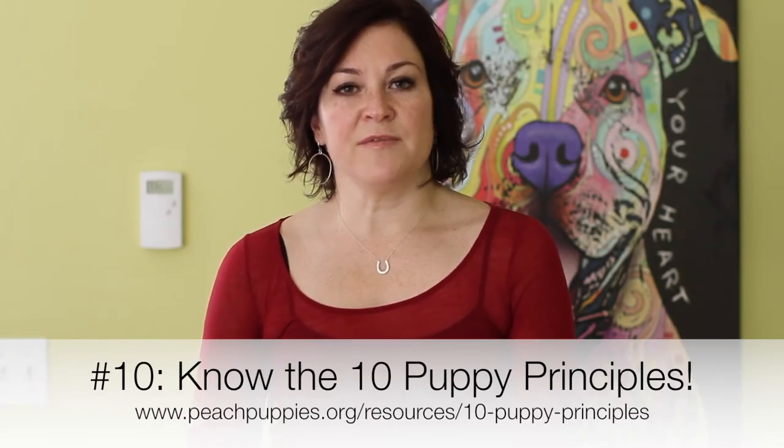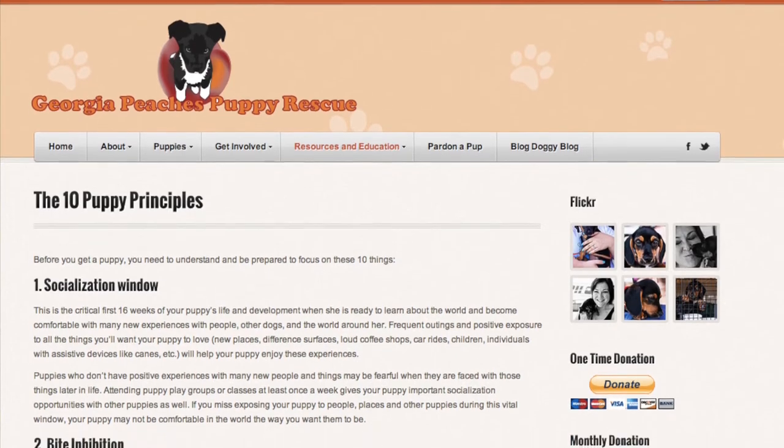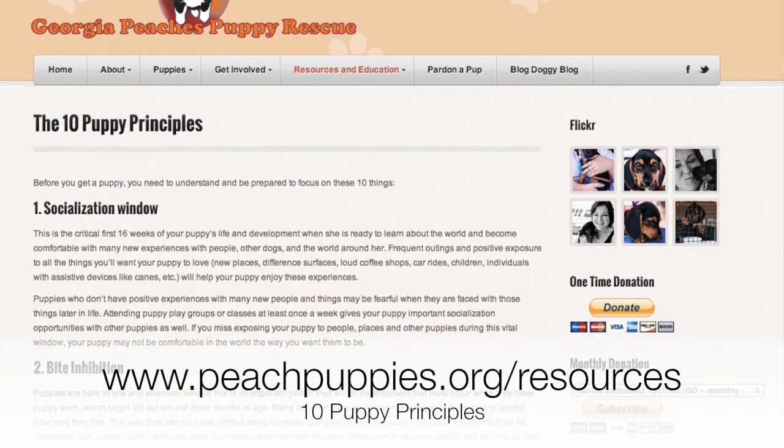Item 10: we sat down and developed a list of 10 puppy principles that we felt were most important to any puppy adoption. It doesn't matter if you adopt a puppy from us, buy a puppy from a breeder, or get a puppy from a local shelter. We wanted to figure out what the most important things were to rearing a puppy and preventing that puppy from being returned to a rescue or shelter, and more importantly, being a successful member of your family. This item says that you have actually reviewed these principles and had a chance to ask questions about them.